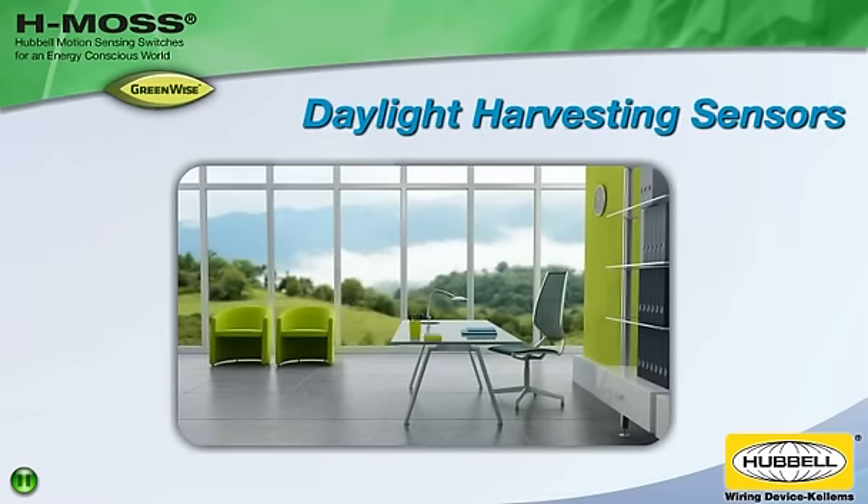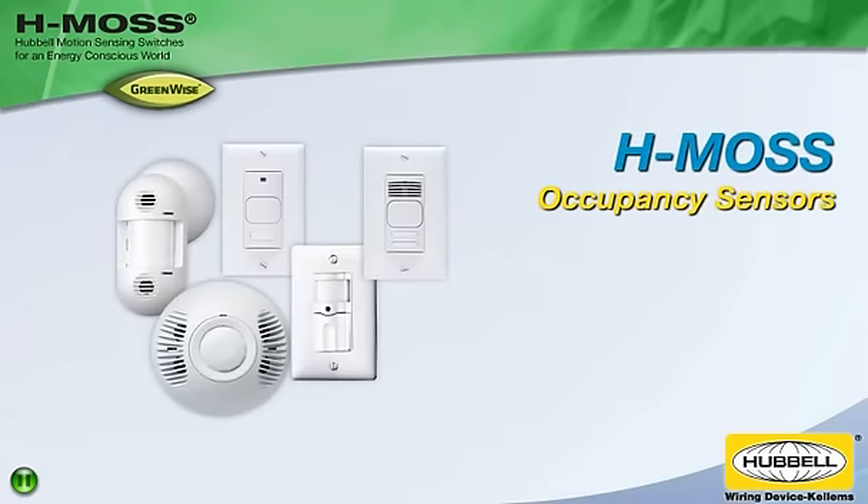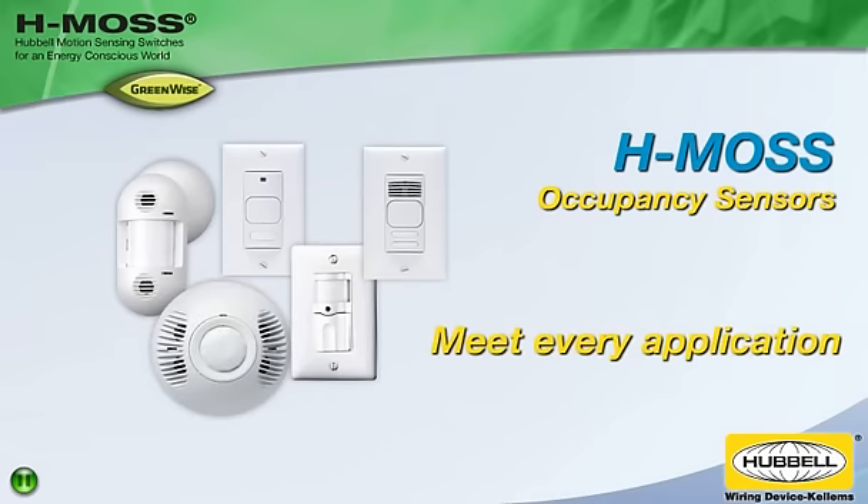Daylight harvesting sensors save even more energy by maintaining lighting levels based on natural light. Hubble's full line of HMOS occupancy sensors includes ceiling and wall mount options with features and controls to meet every application.